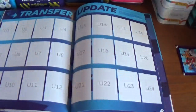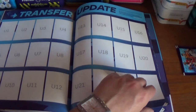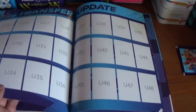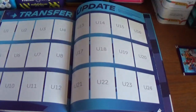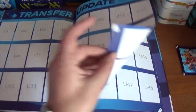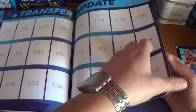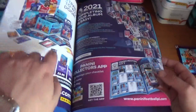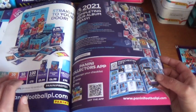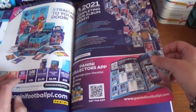And then of course at the back, from numbered U1 to U48 — four pages for the transfer updates. They will be out in March 2021, so keep a look out in the future for those. Then at the back there's just an advertisement on all the products for this collection and how to complete your album.